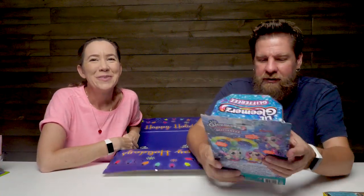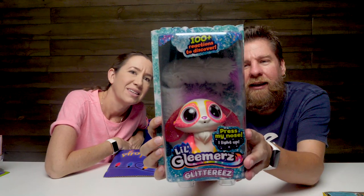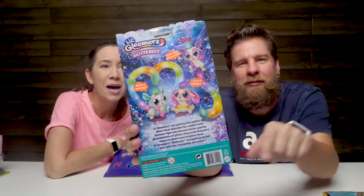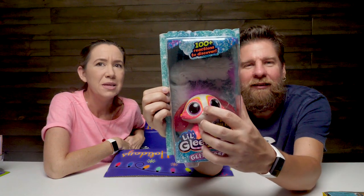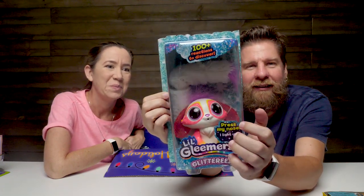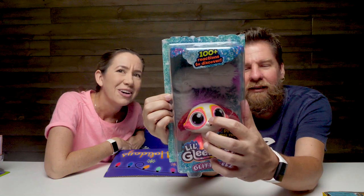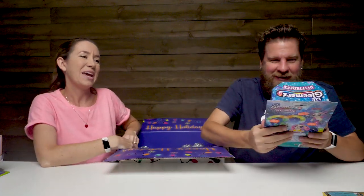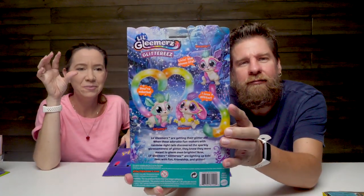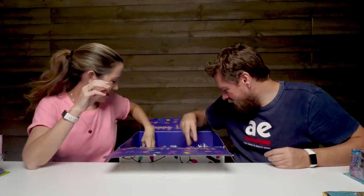We've done these little Gleamers. Look at the colors on that, that is so pretty. They have tails that light up, they're fuzzy and they're soft. 100 plus reactions to discover. You can actually play games with these - they have a little button on the end of their tail and you can press their nose. You can press the button on their tail - it's like a chasing game, and also like an interactive light type thing.